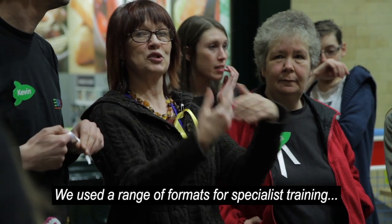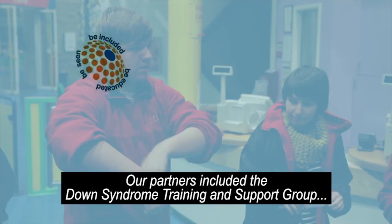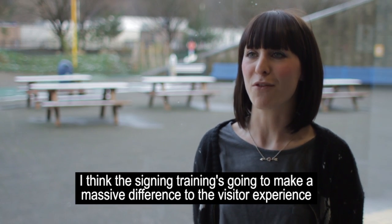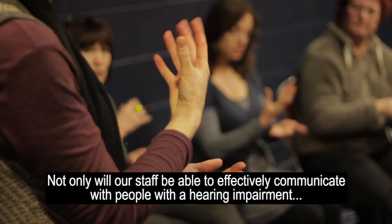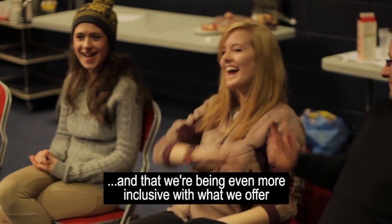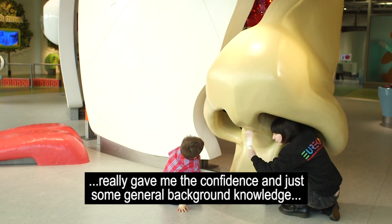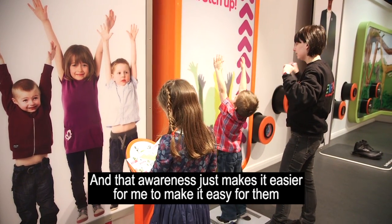We used a range of formats for specialist training, including online, face-to-face and peer training. Our partners included the Down Syndrome Training and Support Group, the Virtual College, Calderdale Disabled Children's Team and Calderdale Hearing and Visually Impaired Services. Sign language training is going to make a massive difference to the visitor experience. Online autism training and general disability awareness training really gave me the confidence and background knowledge to understand what family life might be like, and that awareness just makes it easier for me to make it easy for them.